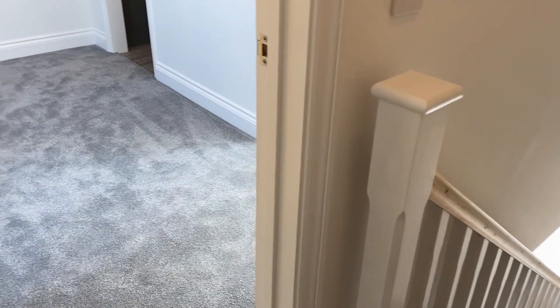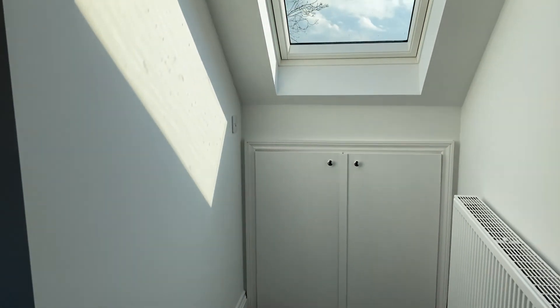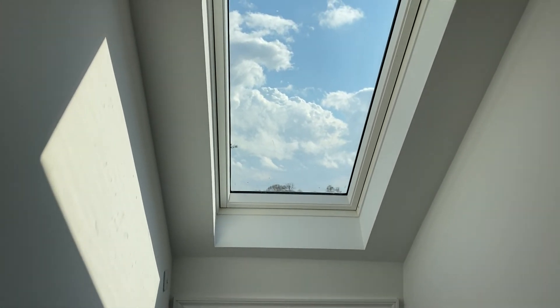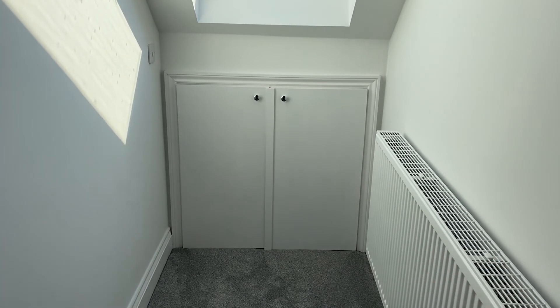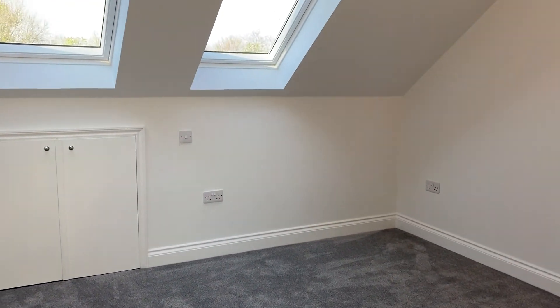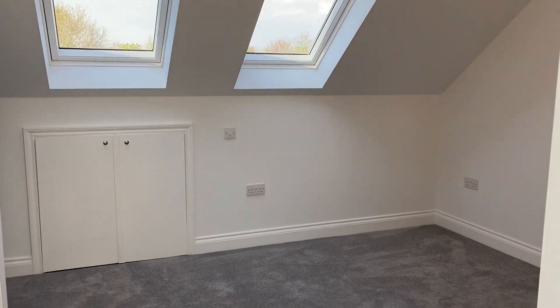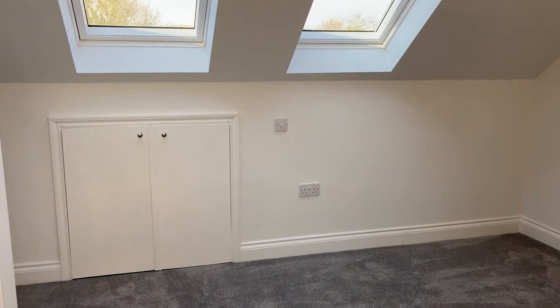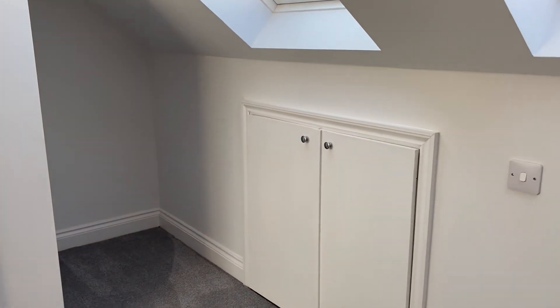On the second floor you have the master bedroom and ensuite. There is this lovely Velux window to the front of the cottage and some really handy eaves storage through there. Turning around you can see back into the room — two Velux windows out to the rear and further eaves storage.